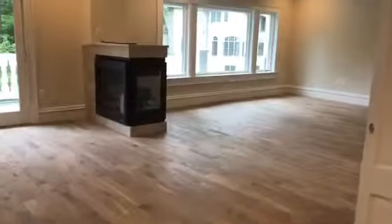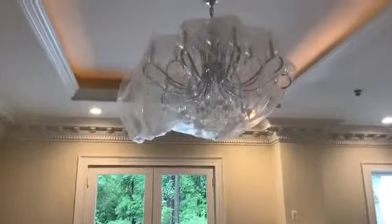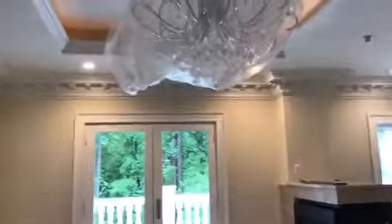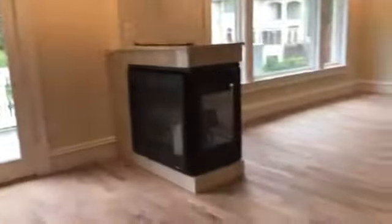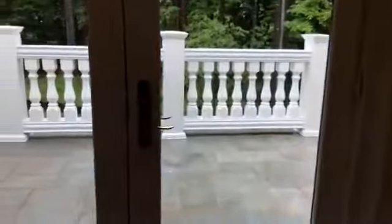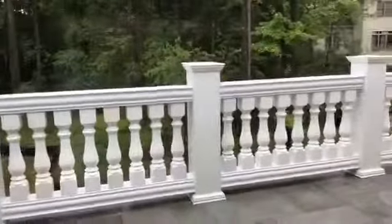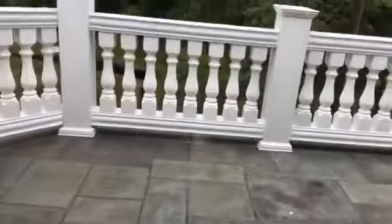Beautiful master bedroom — look at the size of this master bedroom. And the chandeliers that will soon be uncovered. Beautiful. Fireplace. Walks out to a nice patio out here. Very nice patio. Double-sided fireplace.